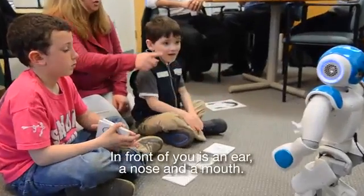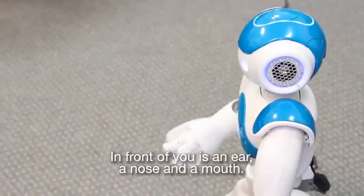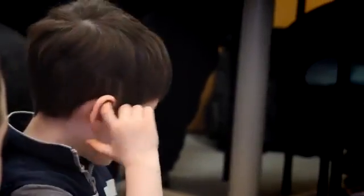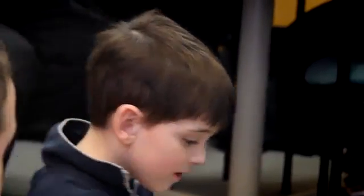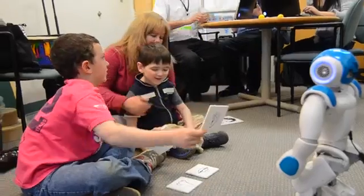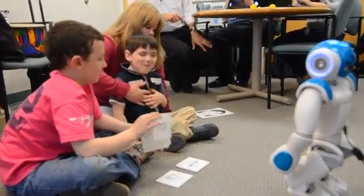In front of you is an ear, a nose, and a mouth. Show me the ear. Phoenix, touch your ear. Find the ear. Find it. Nice job. Good job. Yes, that is the ear. Good job. You found the ear.